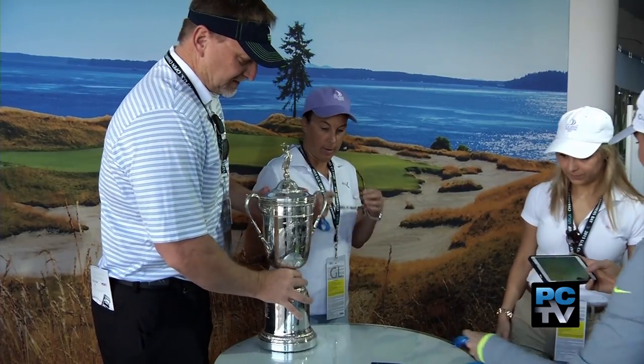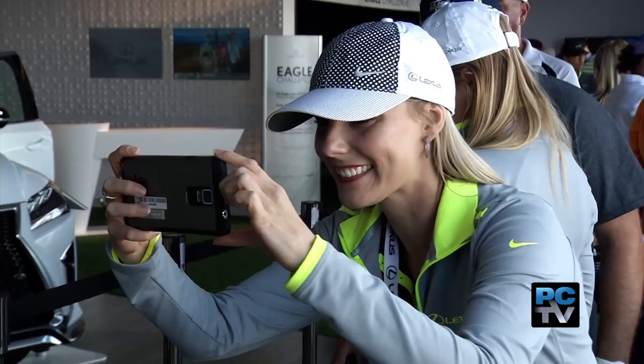Another fan favorite? Getting a photo with the 2015 U.S. Open trophy. "That's the actual trophy?" "Yeah." "Awesome."